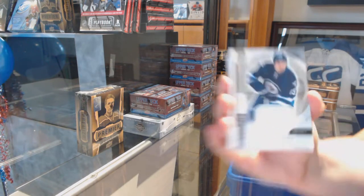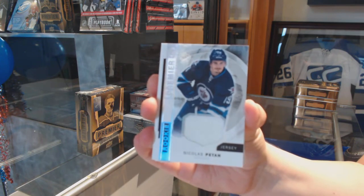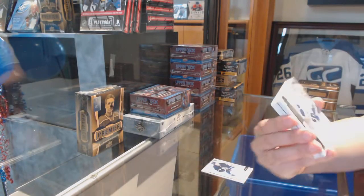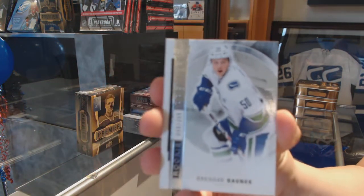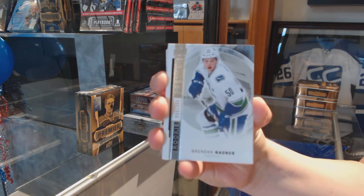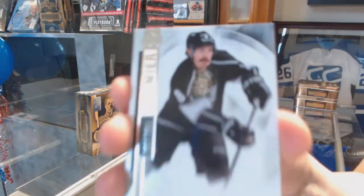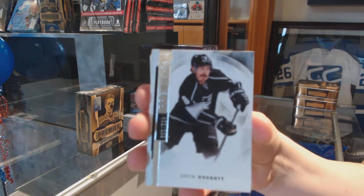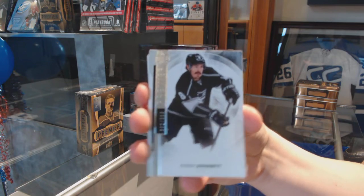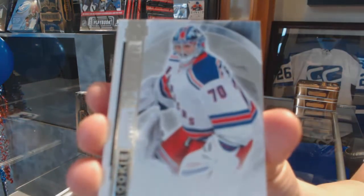We've got a rookie jersey for the Winnipeg Jets, Nick Patan. We've got a rookie, number to 399, Brandon Gontz. Number to 399, Drew Doughty base for the LA Kings. Number to 399, rookie of Mackenzie Skapsky.